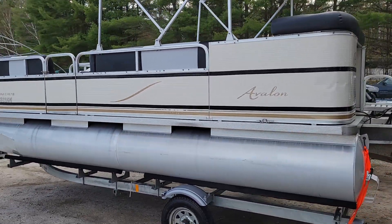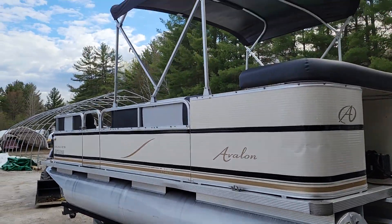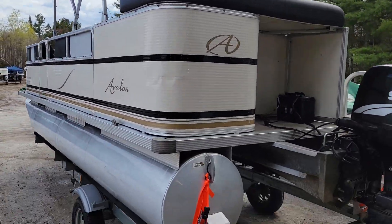This boat has been completely redone last year. It's got all brand new Bimini top and brand new interior.